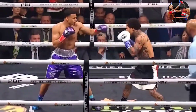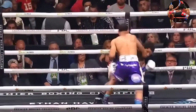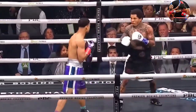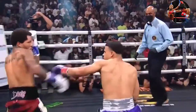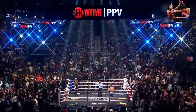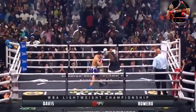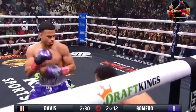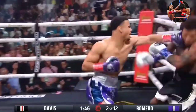Davis's prediction was for round two - we'll see what happens. Romero is taking two steps back, making it difficult for Davis to counter, using the whole ring and boxing well.